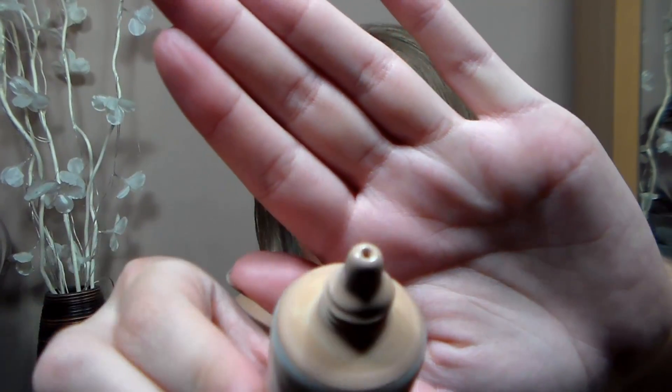Moving on to makeup — the Garnier BB Cream Miracle Skin Perfector for combination to oily skin in the shade Medium. This was actually featured in one of my non-favourites videos because I didn't like it the first time I used it; I applied it like a cream and that really didn't work for me. But if you use it as a foundation, apply powder and everything as normal, it works amazingly well. I've nearly run out of it — it's so natural looking, goes on so smooth, and has really good coverage for a BB cream; I'd say medium to full coverage. It's not light at all. The only downside is the applicator tip, which is very messy and gets product everywhere.